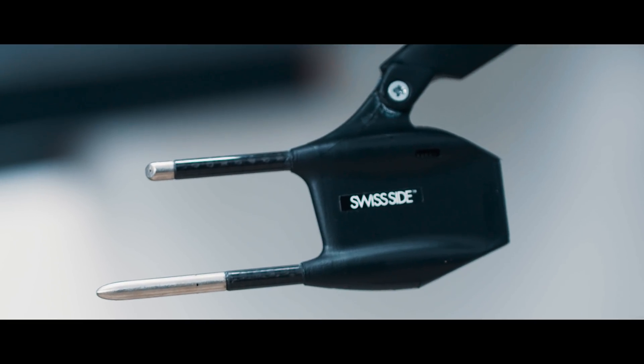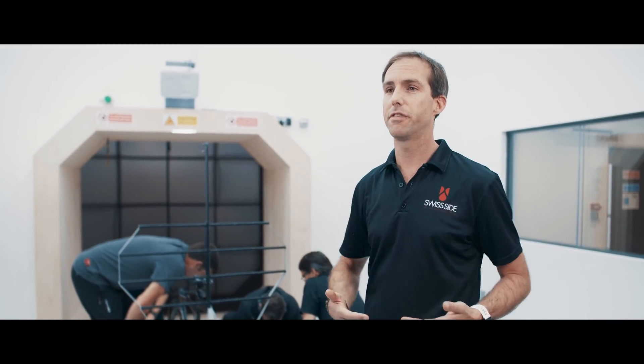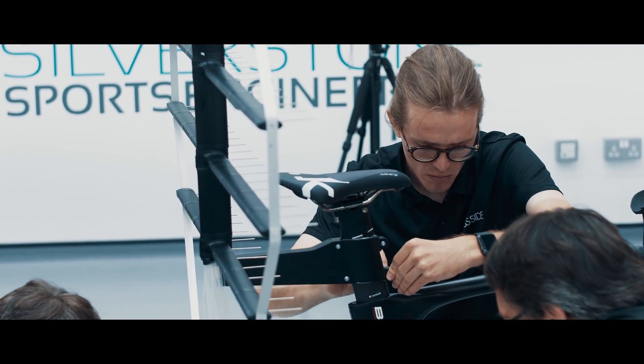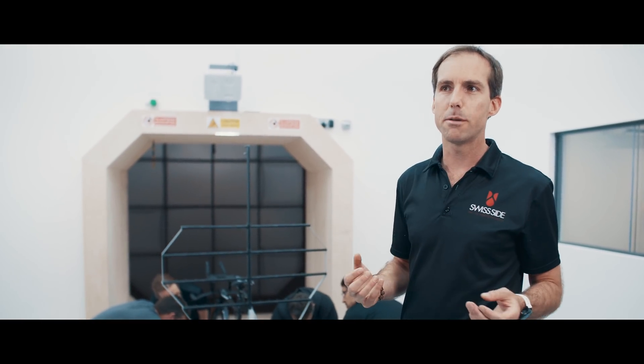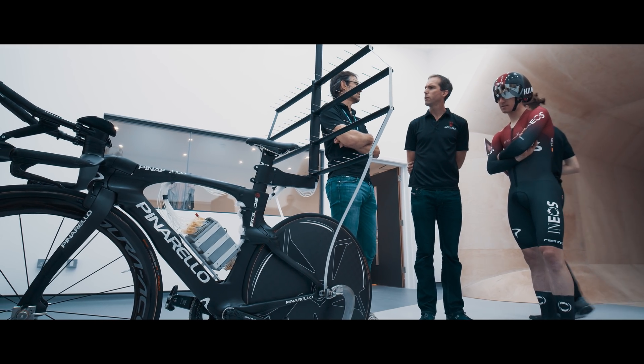Part of our relationship with SwissSide is that they've been developing some really amazing tools that go on the bike, so we can translate what goes on in a tunnel into the real world. In layman's terms, the pressure measurement rake allows us to measure the pressure field behind the rider. When the rider and the bike punch through the air they create a lot of losses — a lot of lost energy in the air — and that's what we measure with this pressure field. The reason this rake and measuring this pressure field is so important for aerodynamic development is because the rider is around 80% of the aerodynamic drag, so measuring accurately and understanding what's happening on the rider is really key.